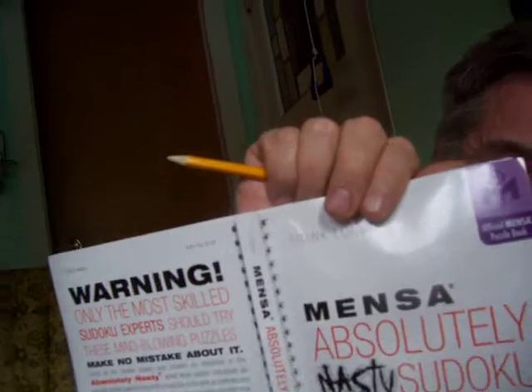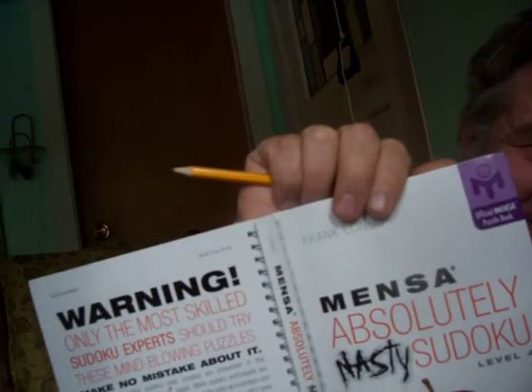So, there you go. I solved three of those absolutely nasty, wicked — or whatever they call them — Sudoku since yesterday. Well, there you go. If you want to try a Sudoku, there's your card, here's the book. Goodbye. Mensa. Mensa, official Mensa.